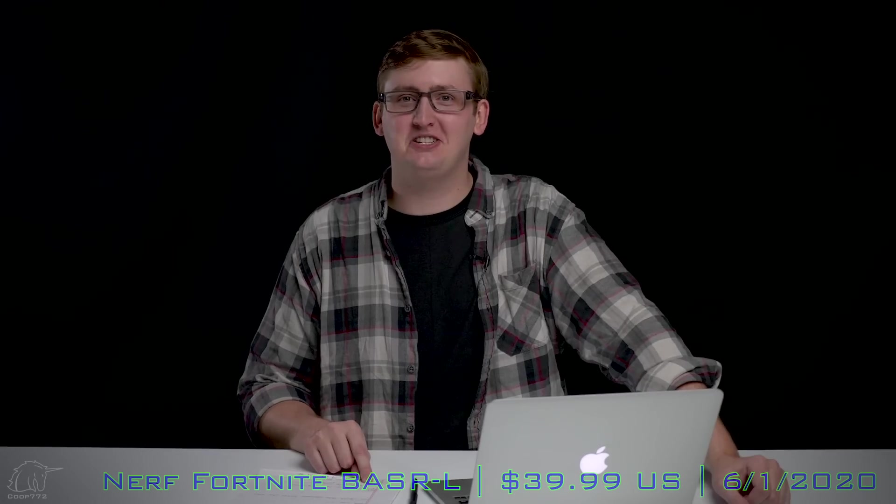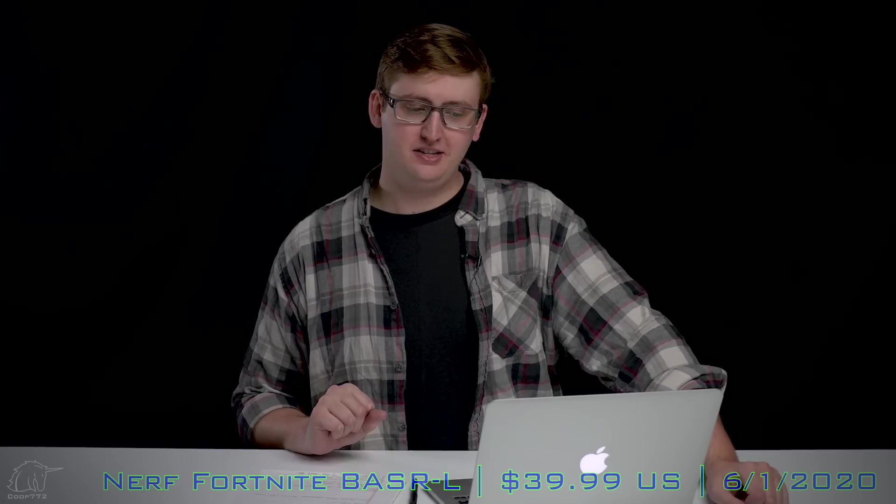So that's the BASR-L — we need a new nickname for that. The bolt-action sniper rifle just sounds so hardcore. It's $40 US, coming out June 1st, 2020. Not performance-oriented, but it'll be pretty cool to mess around with.